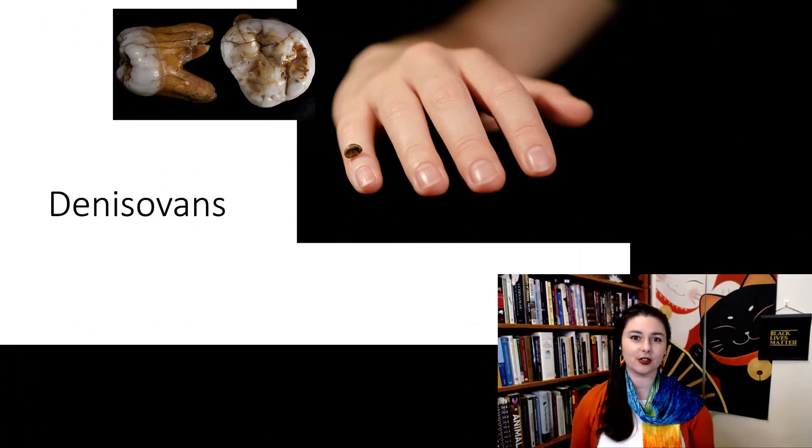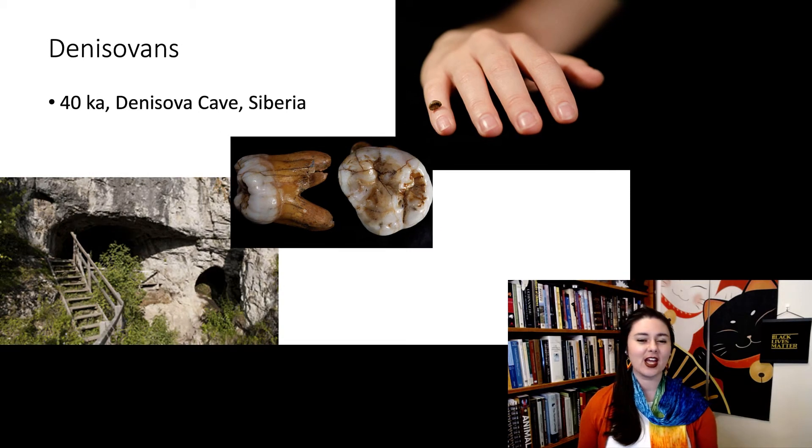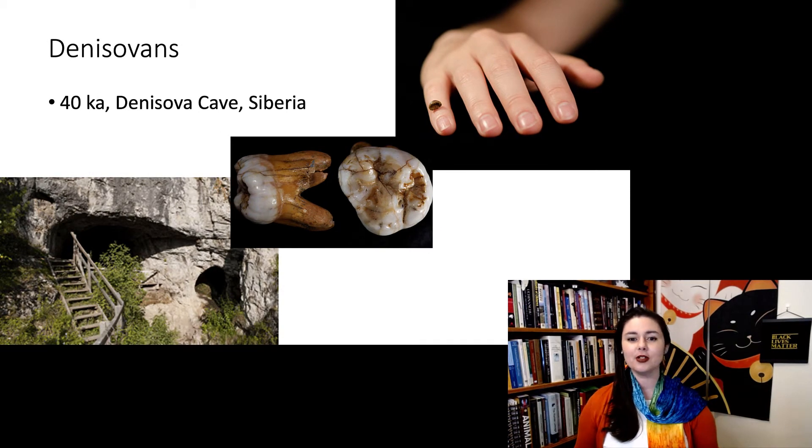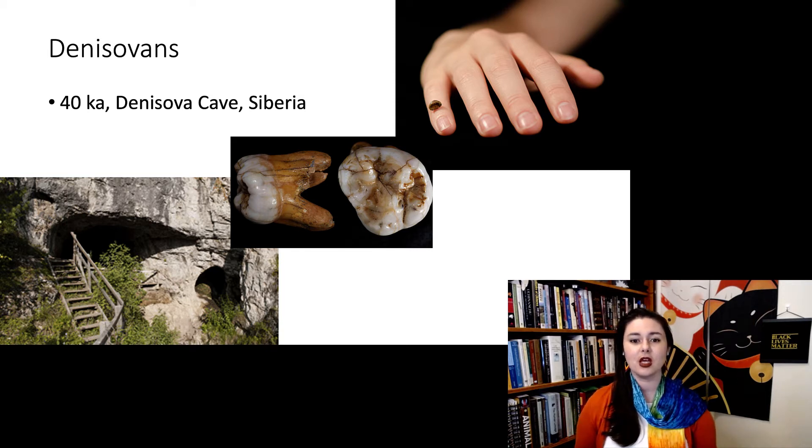The Neanderthal genome certainly made a splash in 2010, but in 2012 there was a weird discovery. Someone found at Denisova Cave in Siberia a couple different fossils — a tiny distal phalanx, the little tip of the pinky, and a tooth. The tooth looked kind of weird; it's obviously hominin, but it didn't look quite Neanderthal.